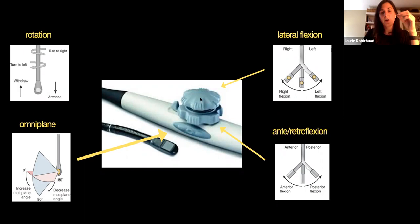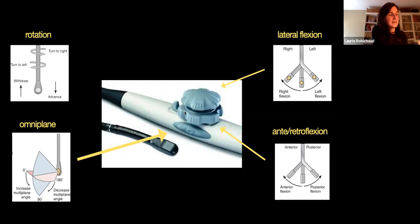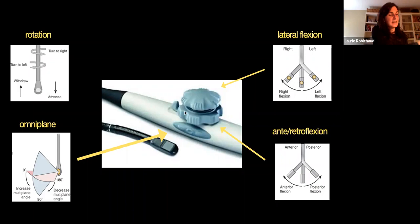This probe, compared to other probes, has functions on top of the transducer. You're going to have some wheels which you can turn to get lateral flexions — going right and left — and anteflexion and retroflexion — up and down. These are fancy movements that you're pretty much never going to use.